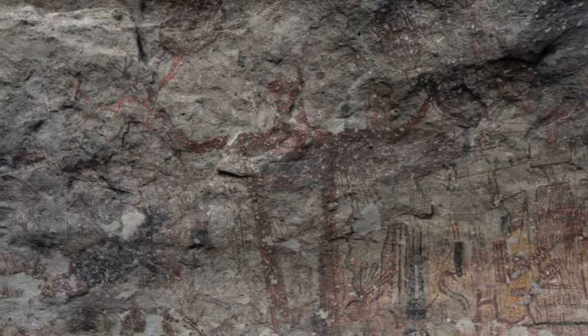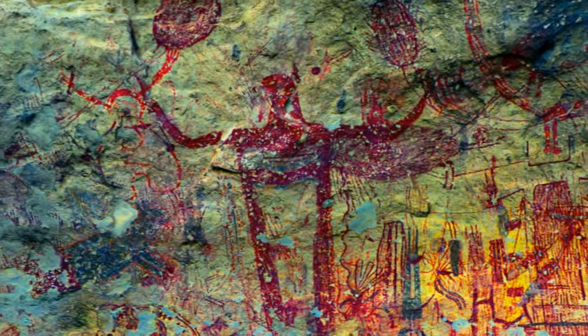The colors themselves were produced from various minerals, mixed with binders such as animal fat. Many figures, like this one, are done in multiple colors.